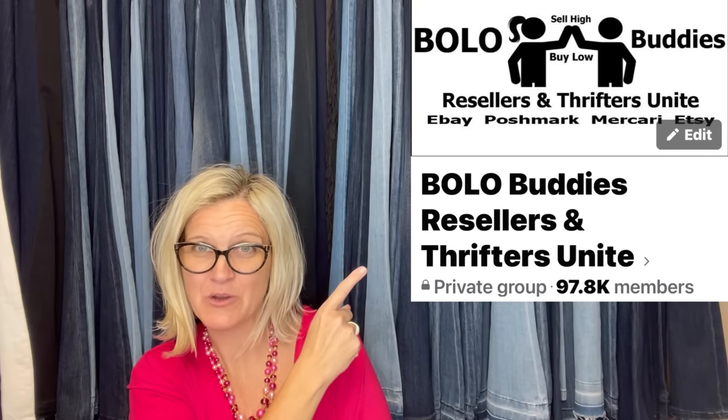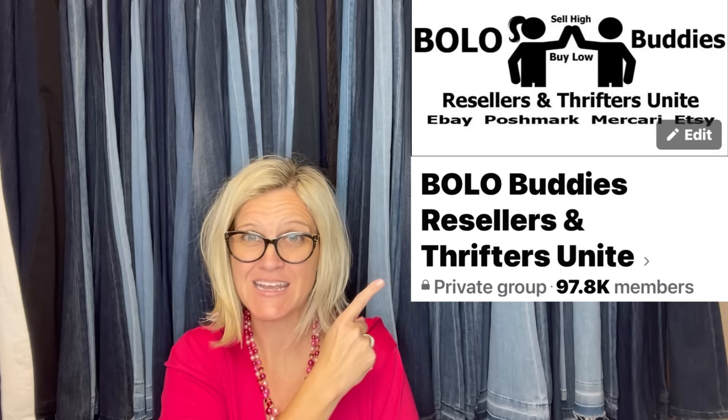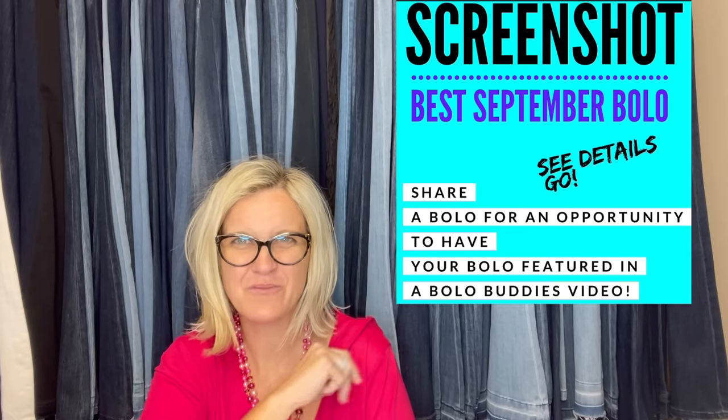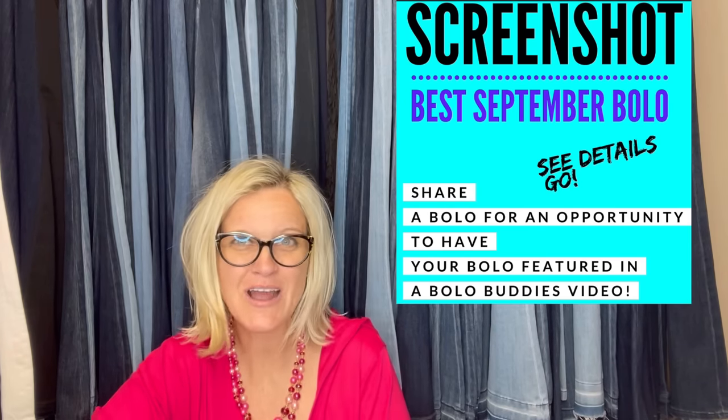Hey, Bolo Buddies, thanks for watching. In this video, we're going to talk about big money bolos — items to be on the lookout for, items you can buy low and sell for a profit. I'm going to tell you where they got it, what they paid for it, and what it sold for. Facebook members in my Facebook group shared their big money September bolos, and hopefully when you're sourcing, you can find these items.